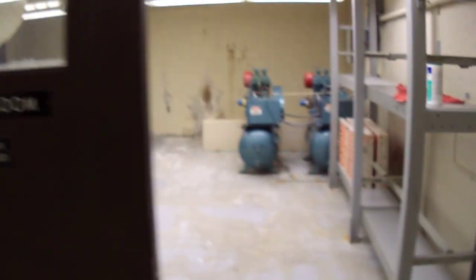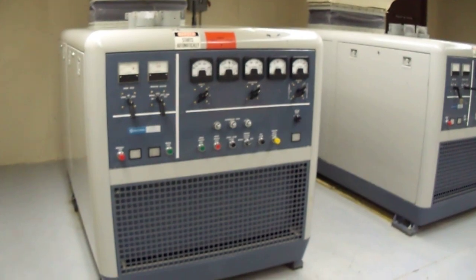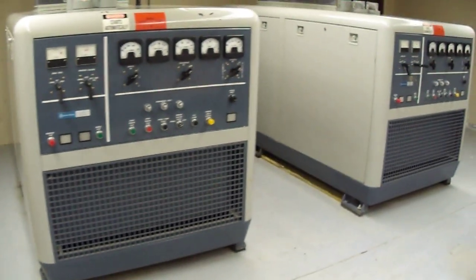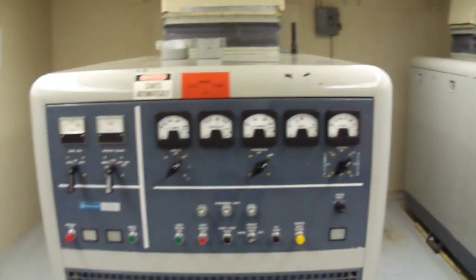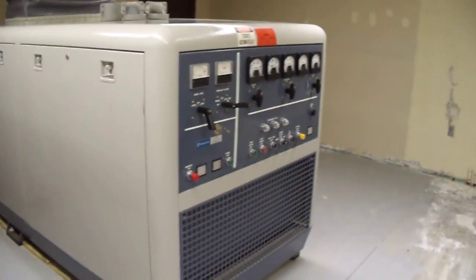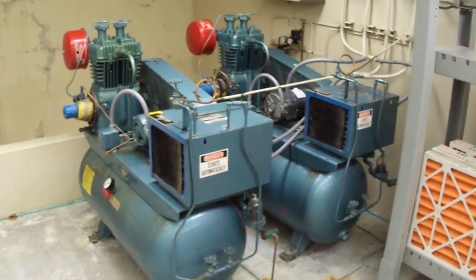Engine room. We've got two generators in here — they're turbines, 400 horsepower with 200 kW generators behind them, like little jet engines that ran on diesel. This one has 400 hours on it, this one has 1,600 hours. They've been disconnected. We've also got two compressors — you don't need them down here anymore, but you could have a nice shop above ground.